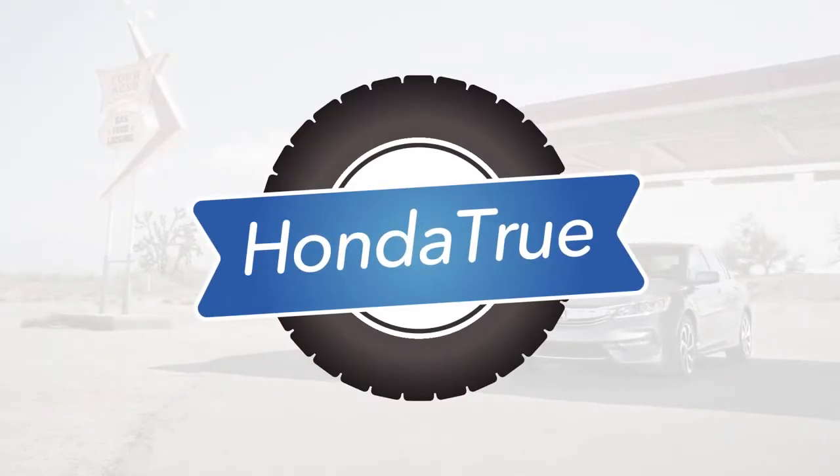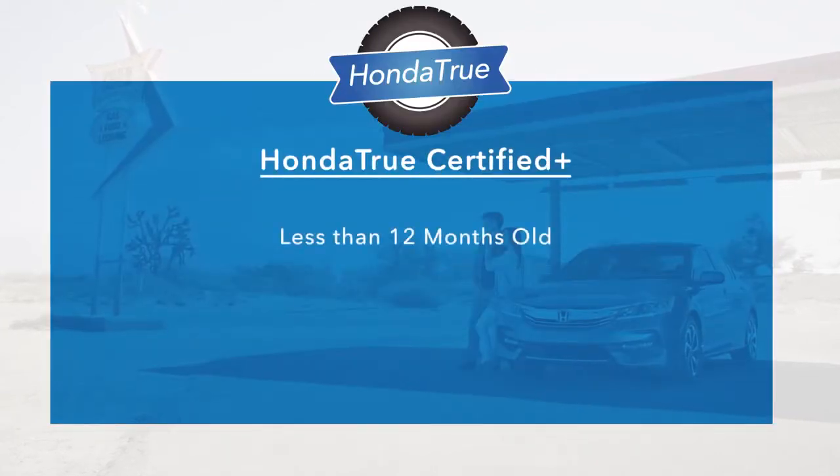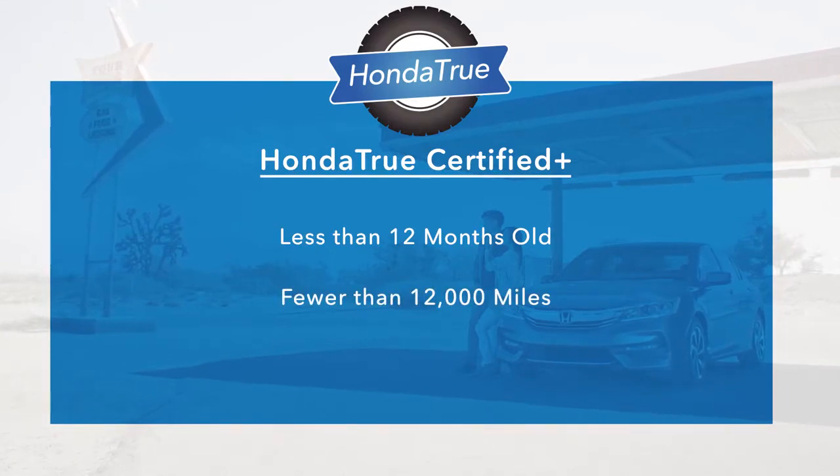For customers who want even more peace of mind, our new Honda True Certified Plus program accepts vehicles that are less than 12 months old and with fewer than 12,000 miles.